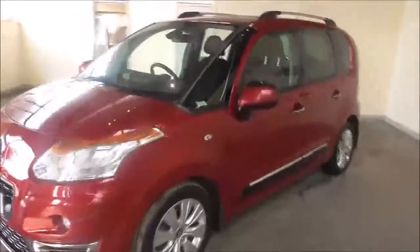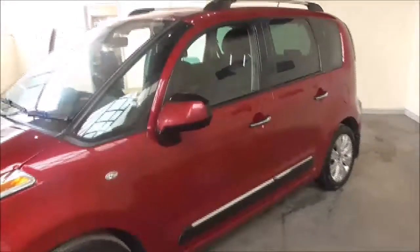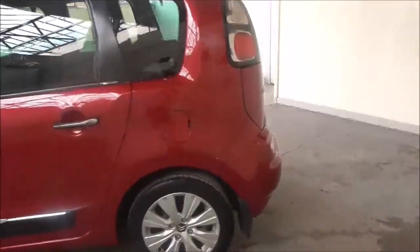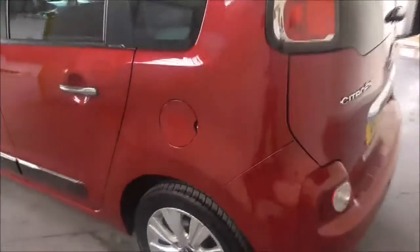This particular vehicle, finished off in a very lovely red, is powered by a 1.6 litre diesel engine. It has a 5-speed manual gearbox along with a tax band C. This is an economical £30 a year road tax and also has an average fuel consumption of around 61 miles per gallon.